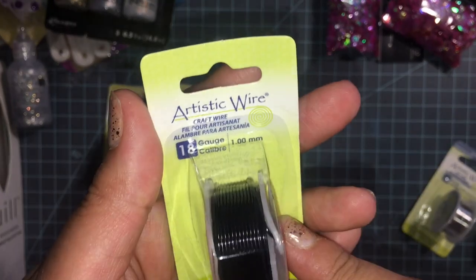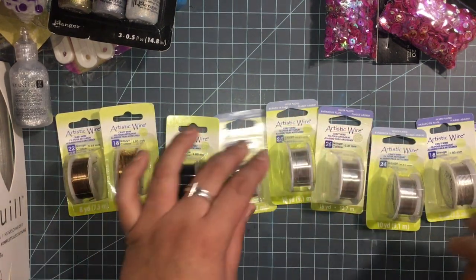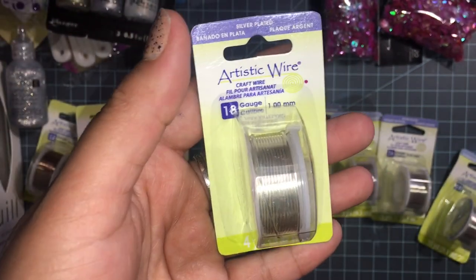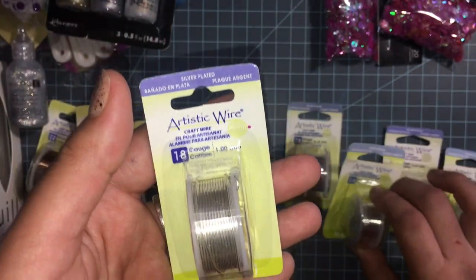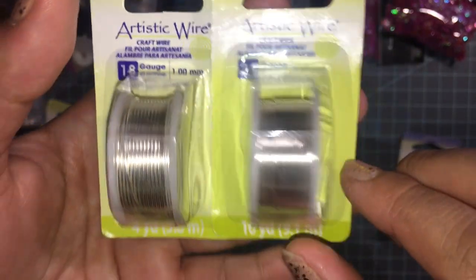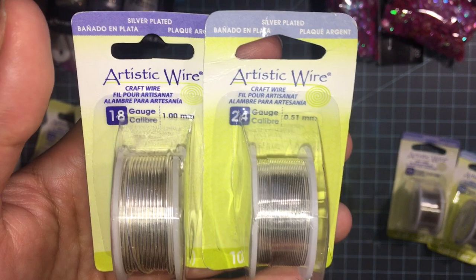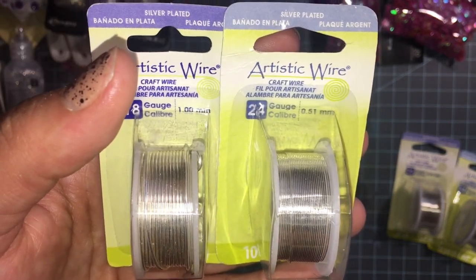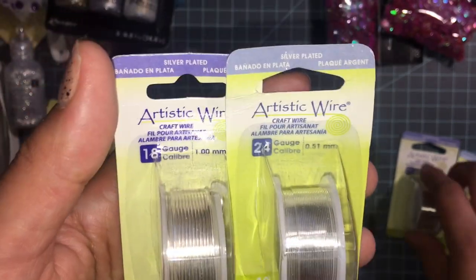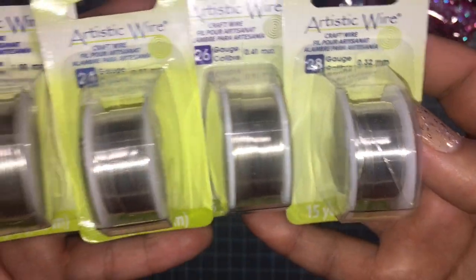I got this black one in 18 gauge, and then I found a bunch of the silver one in different sizes — I'm really happy about that. I found 18 gauge, 24 gauge — you can see the difference. The higher the number, the more flexible the wire. The 18 gauge I like a lot because it's harder and stays in place. This one is more flexible. Then I got 26 gauge and 28 gauge — so that's the difference between all of them.